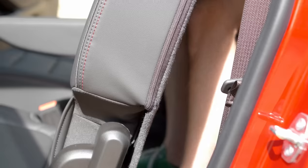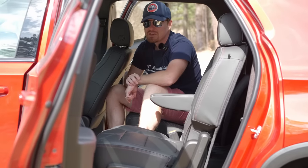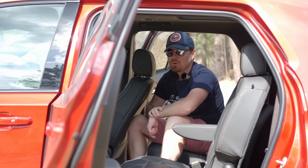Getting out, you can either fold the seats forward or, since there are captain's seats, use the center pass-through. We've already talked about the back, so let's hop behind the wheel and take this for a spin around town and give you our final thoughts.